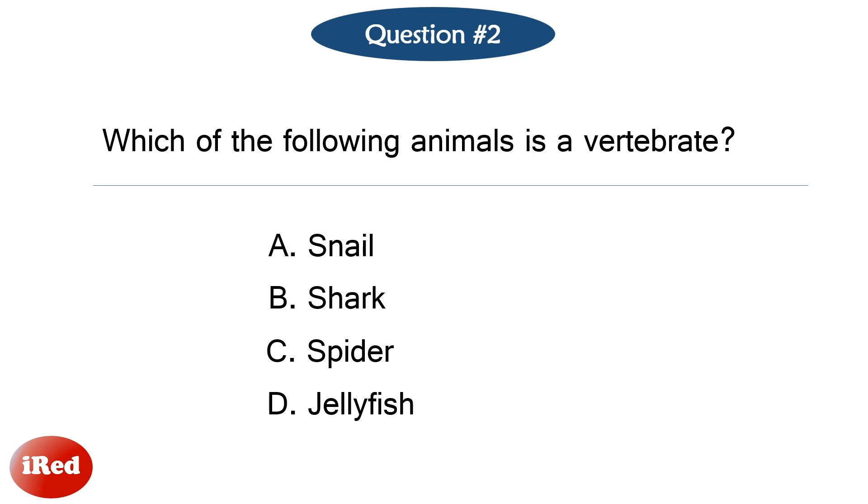Question number two. Which of the following animals is a vertebrate? The correct answer is letter B: shark.